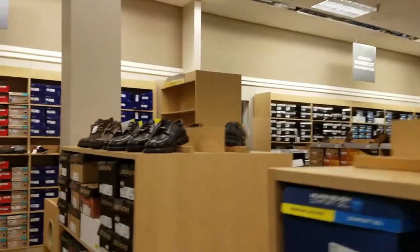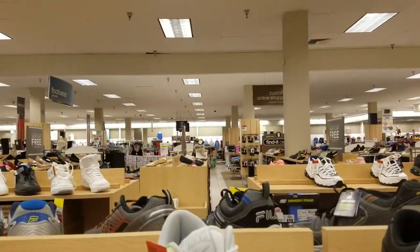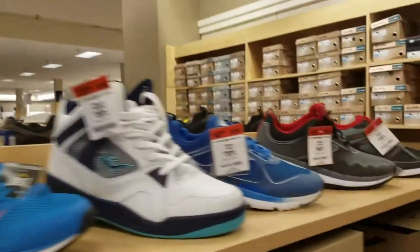I find the shoe department here to actually be pretty nice. They have a lot of good quality work shoes and it's really hard to find a selection of work shoes like this anywhere else in the area.